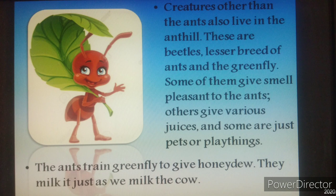Creatures other than ants also live in the ant hill. These are beetles, lesser breeds of ants, and the green fly. Some of them give a smell pleasing to the ants. Others give various juices and some are just pets. The ants train green fly to give honeydew. They milk it just as we milk the cow.